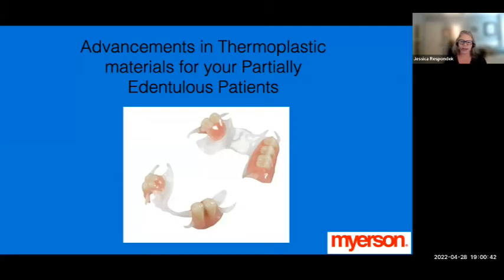Welcome to the advancements in thermoplastic materials for your partially edentulous patients. This is a webinar product training being presented by Scott McMillan. It is my pleasure to introduce Lisa Wasilko, director of NDX Education Center.